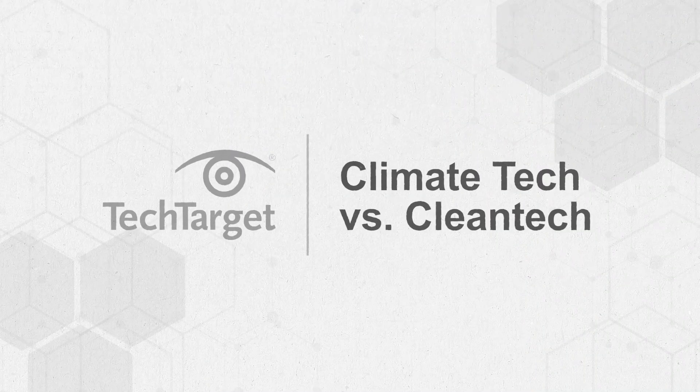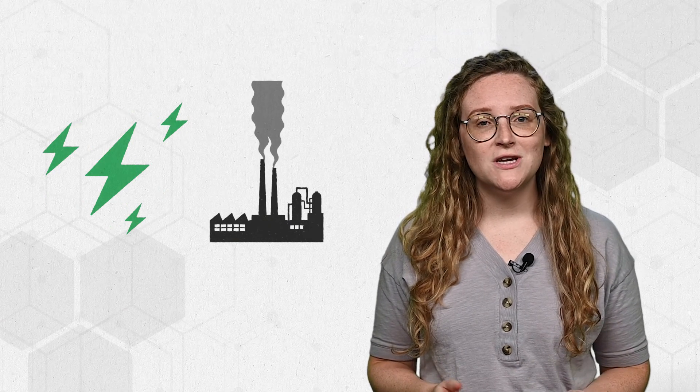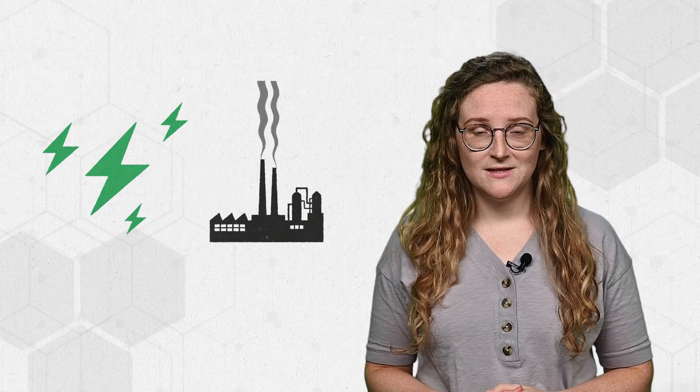It's all about saving the environment. Technology can help our environment by producing clean energy and limiting greenhouse gas emissions. Climate tech and clean tech are two types of technology helping businesses limit their environmental impact. Here, we'll cover the basics of climate tech and clean tech.